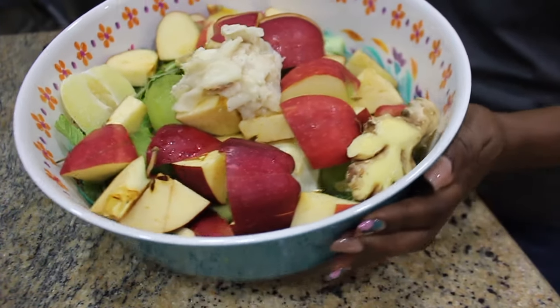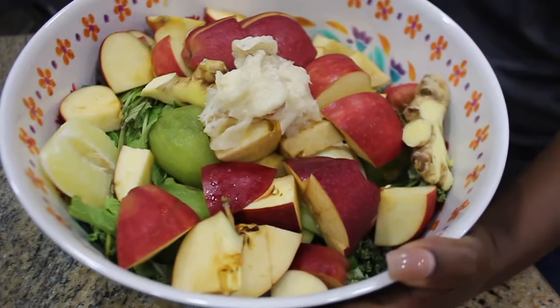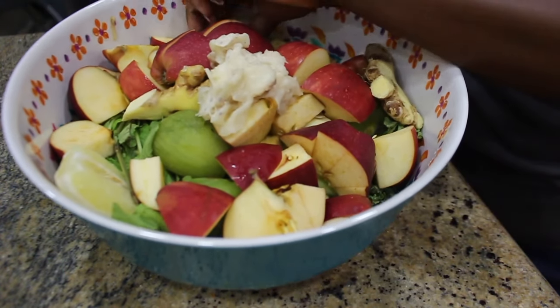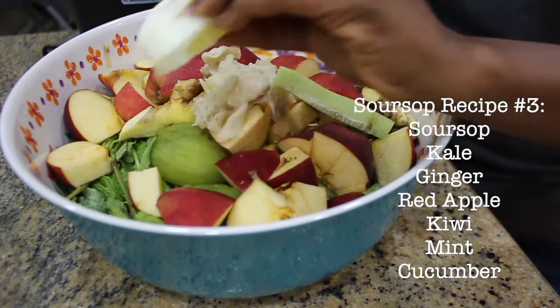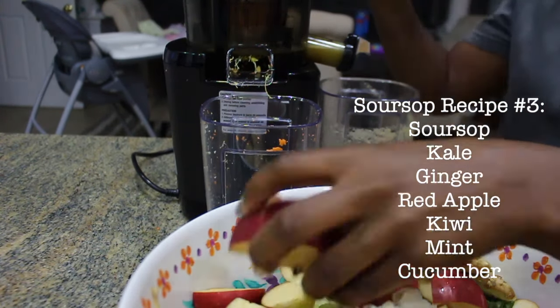And our last recipe is kale, ginger, red apple, kiwi, mint, cucumber, lemon, and of course, the star of the show, soursop.